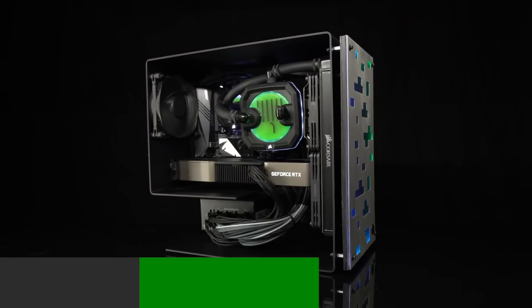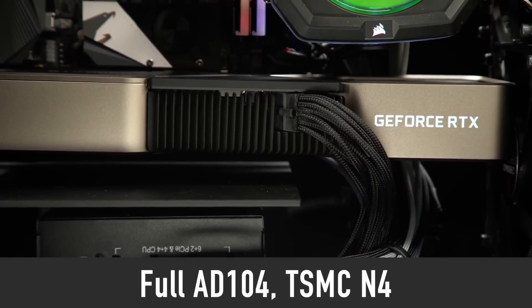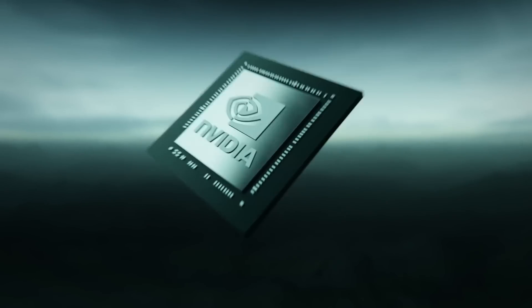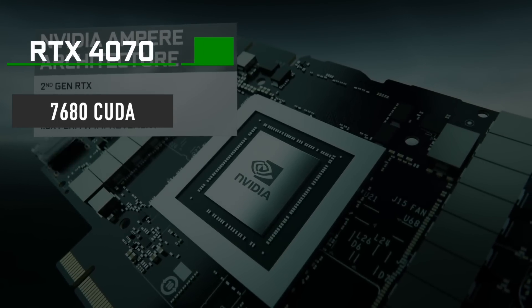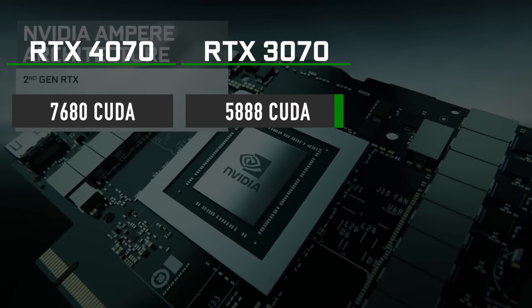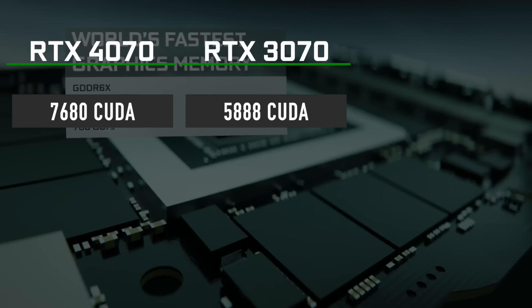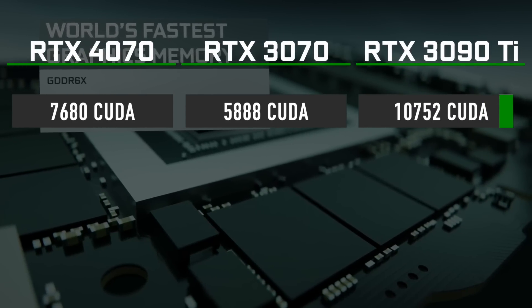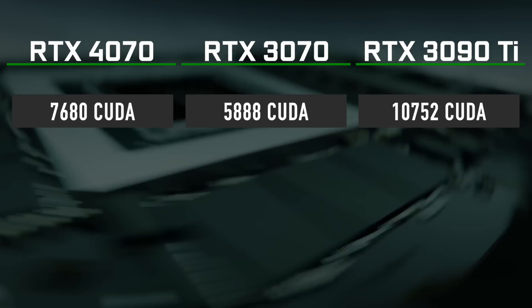The latest RTX 4070 configuration is rumored to use the full AD104 GPU manufactured on TSMC N4 node. It means that the 4070 will feature 7680 CUDA cores, which is quite a bit more than 5888 CUDA cores in RTX 3070, and a much fewer number than 10752 CUDA cores in RTX 3090 Ti.